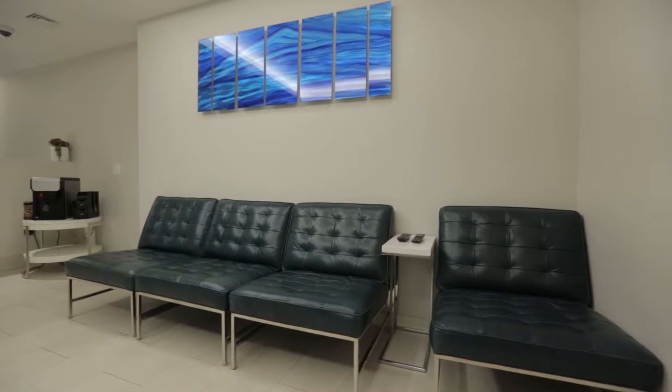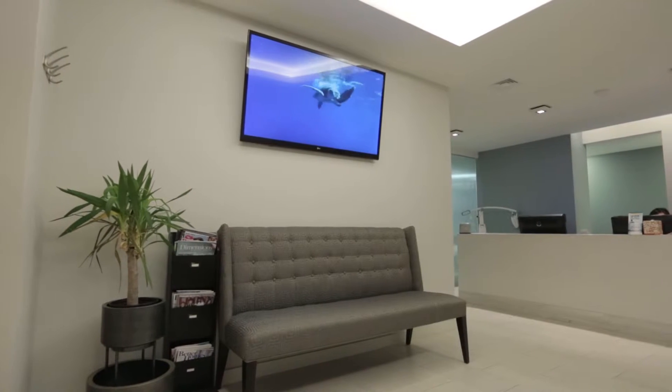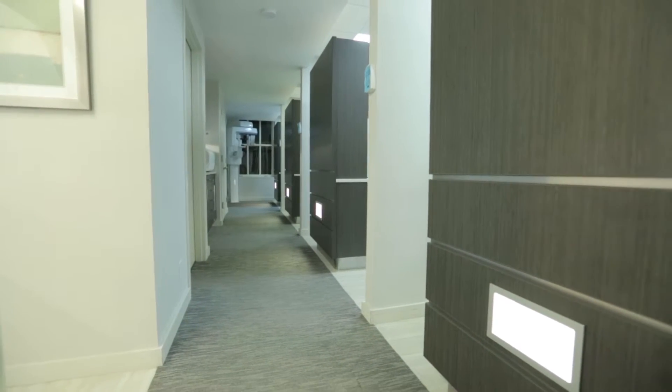At Madison Dental, we have all the latest technology and the best tools, but what sets us apart is our dedication to treating every patient as we ourselves would like to be treated.